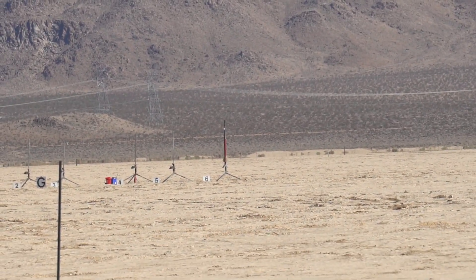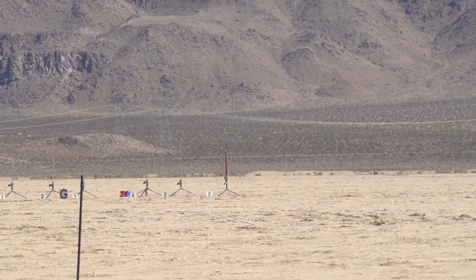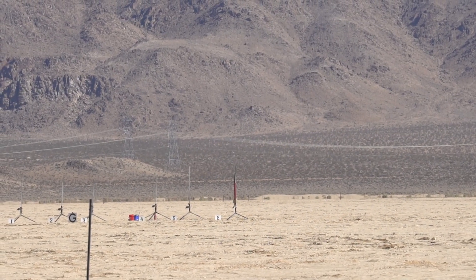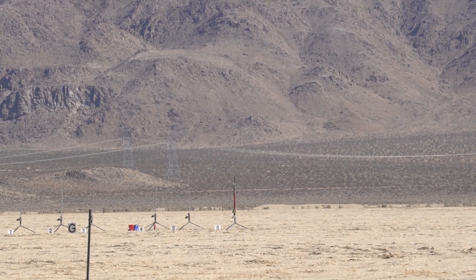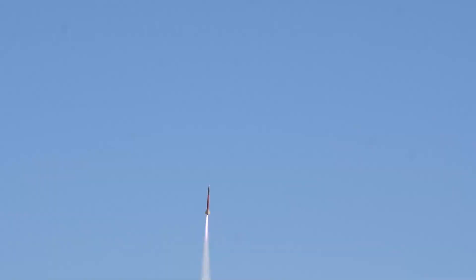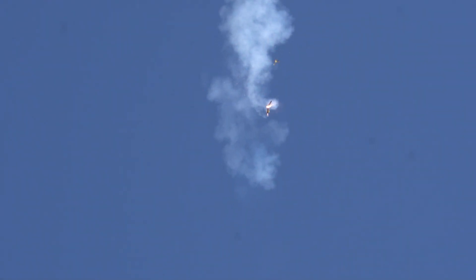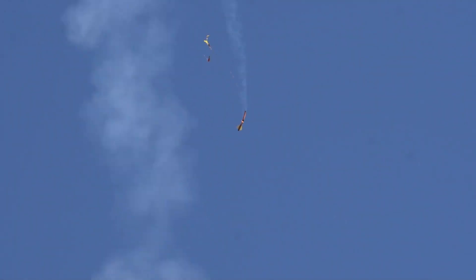Level 3 certification flight on a Wildman Motor Eater going on M1780 from PAD G6. Going in 5, 4, 3, 2, 1, start. Sounds a bit like a motorcycle.